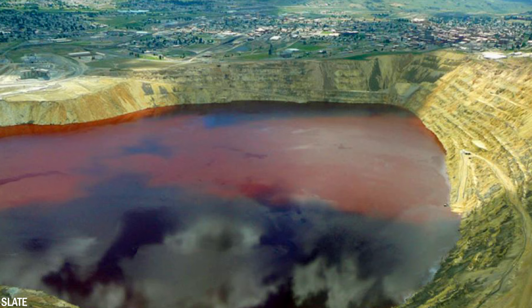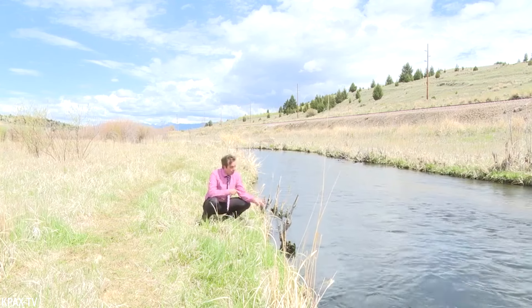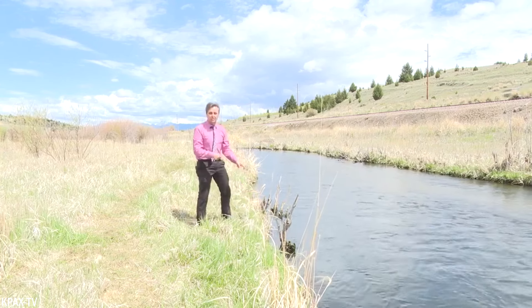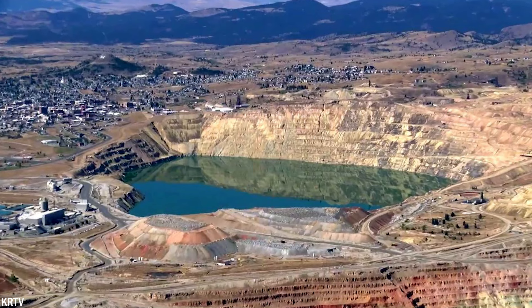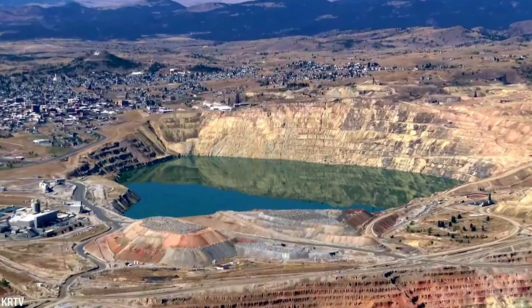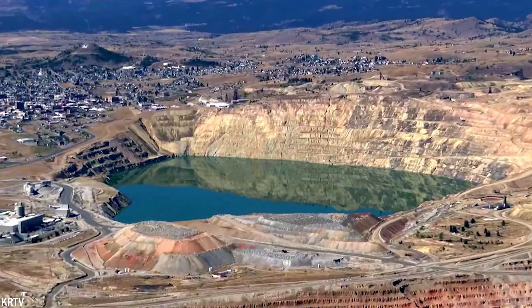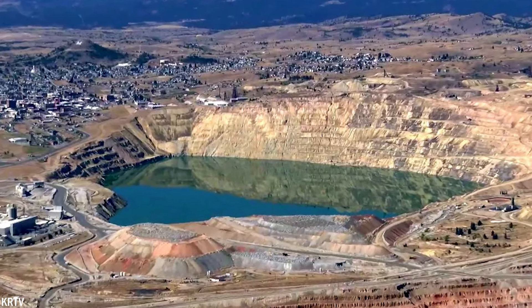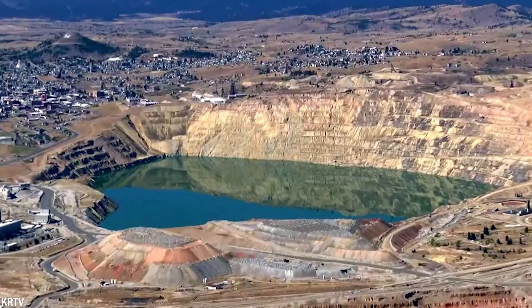An aerial view reveals an enormous black spot on the landscape, stretching over 5,250 feet or 1,600 meters in length and 2,625 feet or 800 meters in width. The water near the surface displays a reddish tint due to iron content, while deeper down copper concentrations contribute to a vibrant lime green color. The mixture is deadly if consumed. Despite the harsh conditions, new species of fungi and bacteria have adapted, and the pit measures 7,000 feet long, 5,600 feet wide, and 1,600 feet deep.